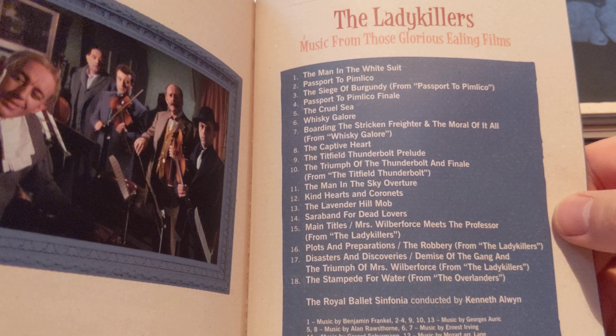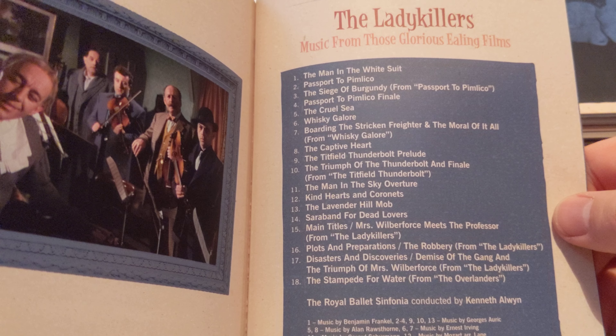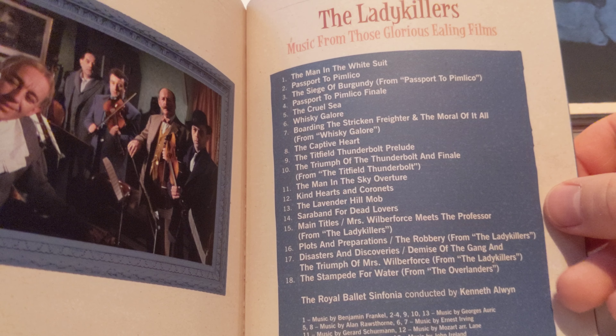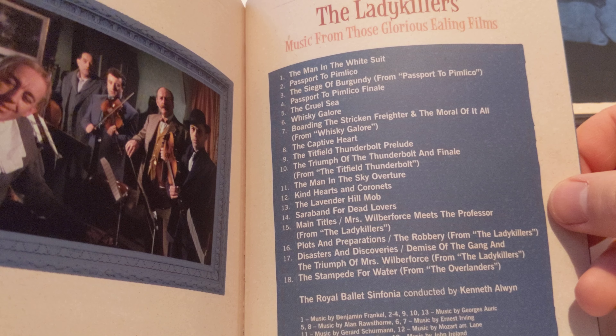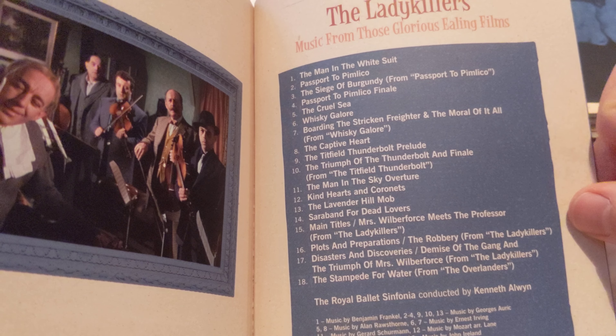It's got Whisky Galore in there, Titfield Thunderbolt, Lavender Hill Mob, Lady Killers of course at the bottom, Passport to Pimlico, and Kind Hearts and Coronets of course - I've done an unboxing review of that.